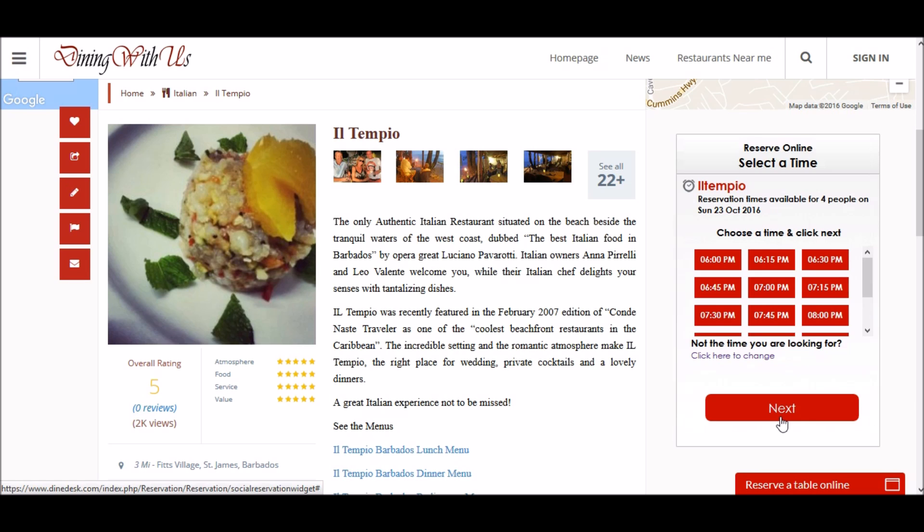On this section, AVA showcases all the available time slots at Il Tempio restaurant which we can book instantly online. So let's do 7 p.m.